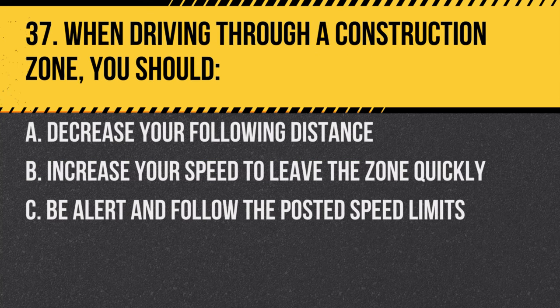Question 37. When driving through a construction zone, you should: A. Decrease your following distance. B. Increase your speed to leave the zone quickly. C. Be alert and follow the posted speed limits. Answer: C. Be alert and follow the posted speed limits. Construction zones often have hazards and workers present.